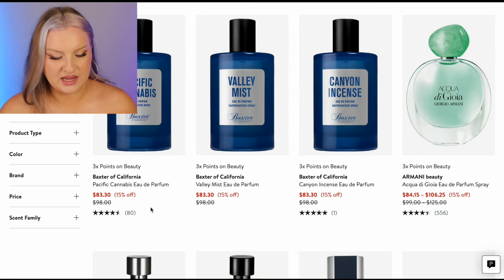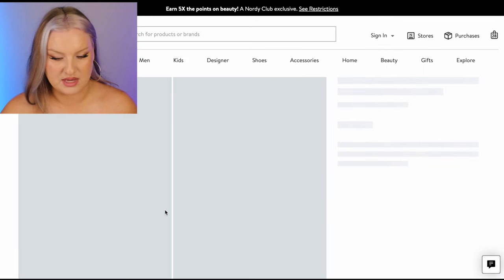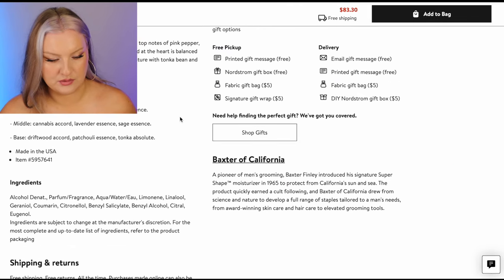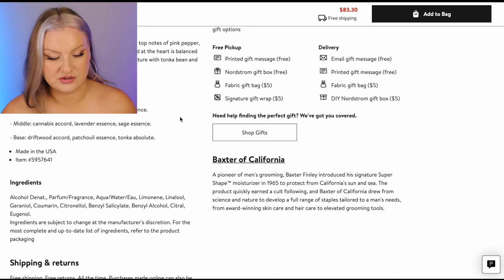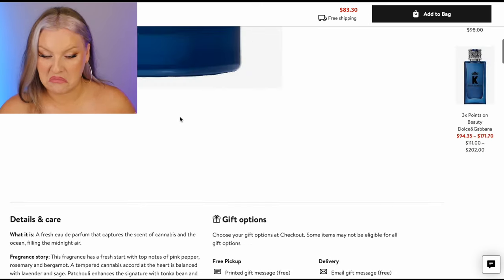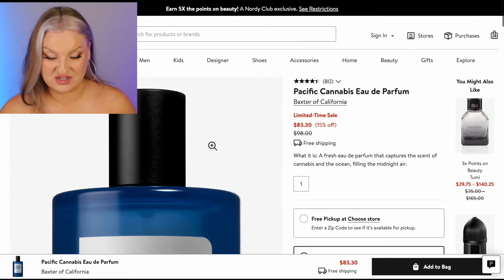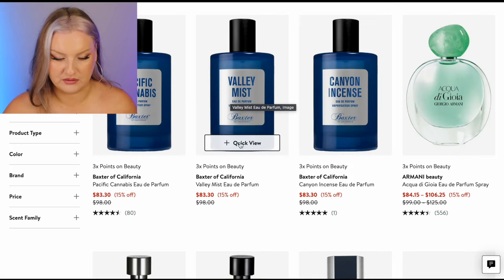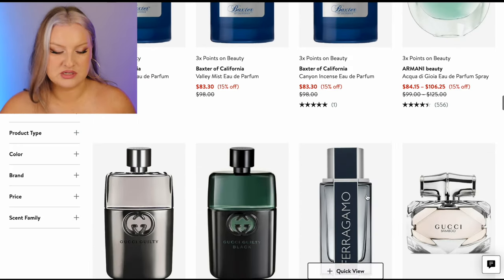Baxter of California Cannabis — oh my God, what are these? I've never seen these. Pink pepper, rosemary, cannabis accord, lavender, sage. This sounds a bit masculine but very interesting. I would definitely need a tester of that before buying. Never seen that brand before.